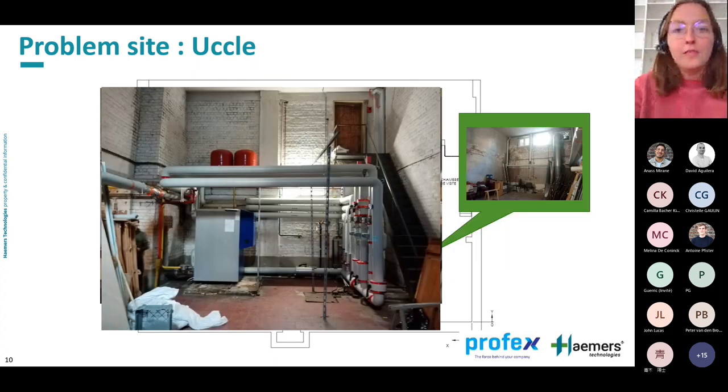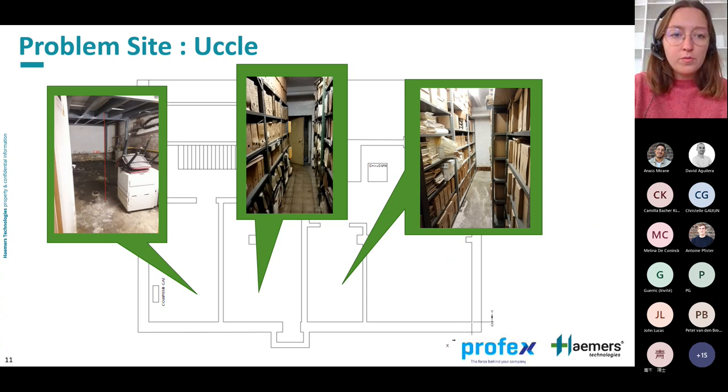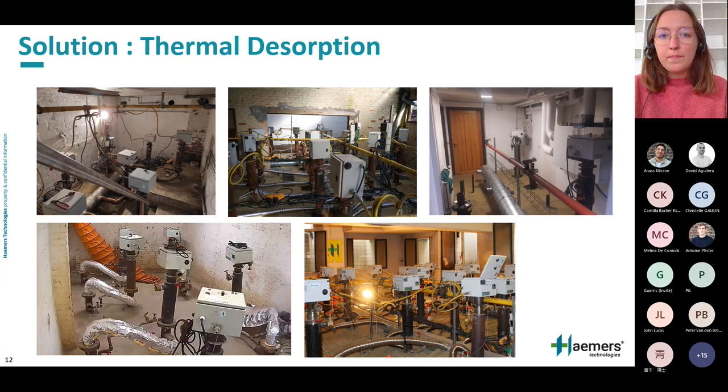The basement has a main room with a ceiling of about 5m high containing a boiler that must be preserved, and three smaller rooms with ceilings of about 2m high. With all these constraints, the consultant proposed thermal desorption as the only existing solution that leaves the site in the same state as before. Hammers Technology can offer in-situ thermal desorption under the building using their smart burners.